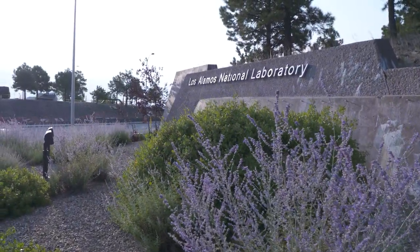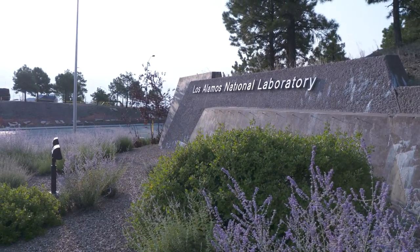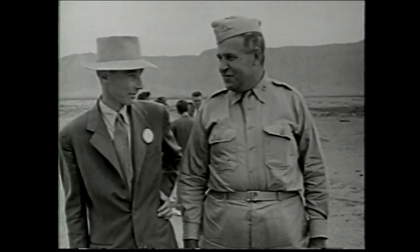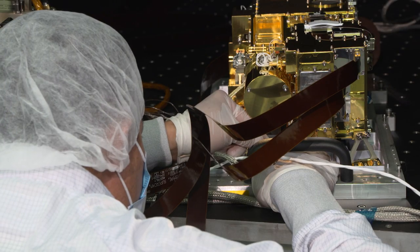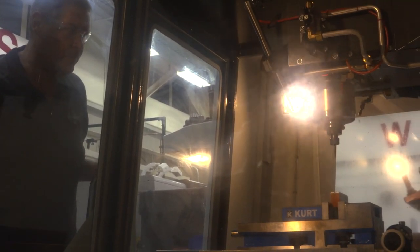When you think of Los Alamos National Laboratory, what's the first thing that comes to mind? The birthplace of the atomic bomb? Cutting-edge science and technology? While both of those things are correct, don't forget about precision machining on specialized equipment.